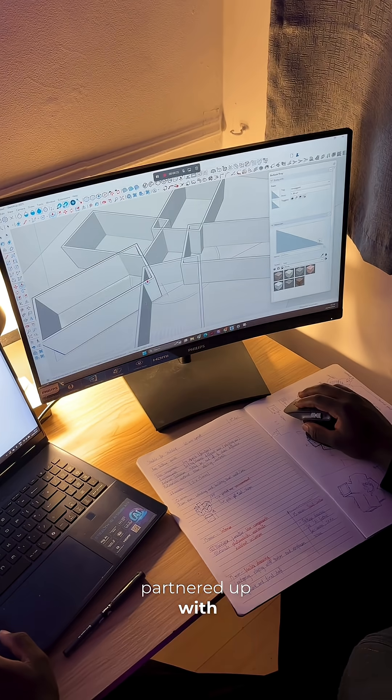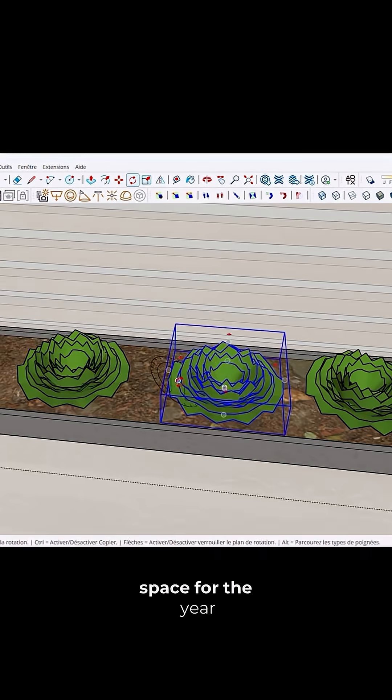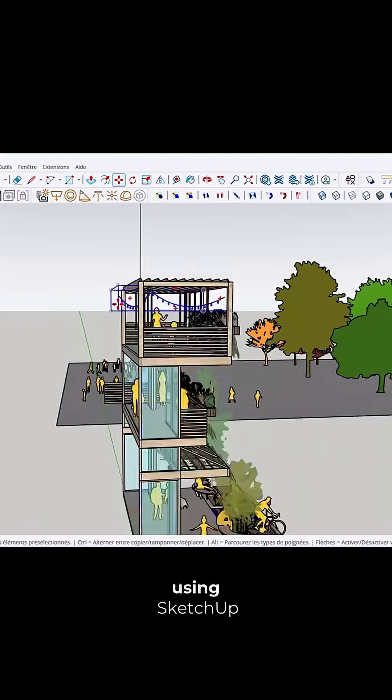I'm super gassed to have partnered up with Trimble and Dazeem for the Design Sprint Challenge, which tasked entrants to create a space of the year 2050 in only 60 minutes, exclusively using SketchUp.